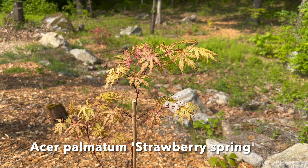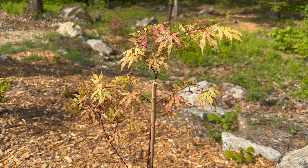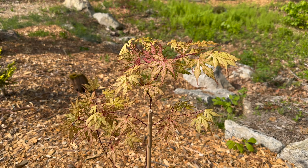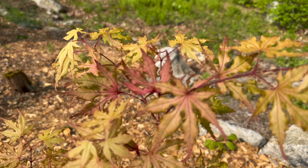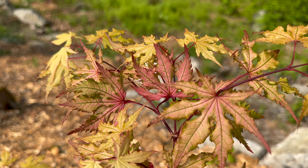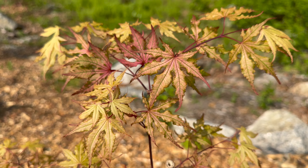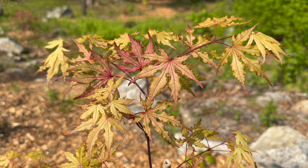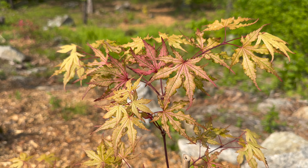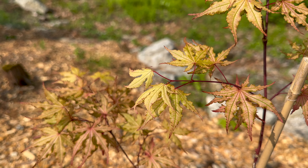Here we've got Acer palmatum 'Strawberry Spring' — it's a seedling of Amber Ghost with a similar color change pattern. This is like three different colors, maybe even more, all on one plant right now. Still got a few leaves in there — that's how it got its namesake. Look at that, just glowing pink with the green etching, the reticulation — that looks awesome. You see so many different colors. This thing is really, really looking good this spring. First year with it, and I'm excited to see the summer green that this fades to. This one's been really, really cool so far.